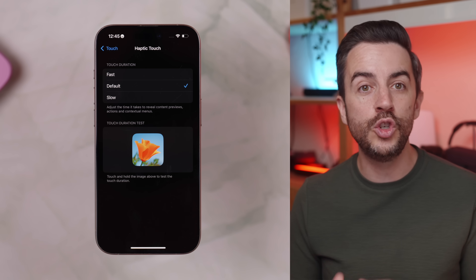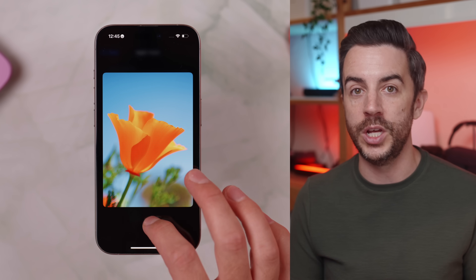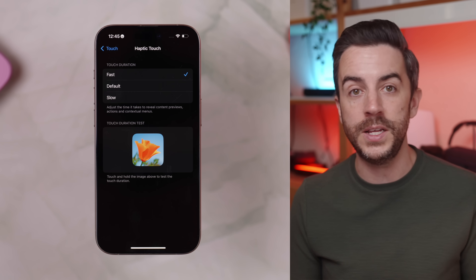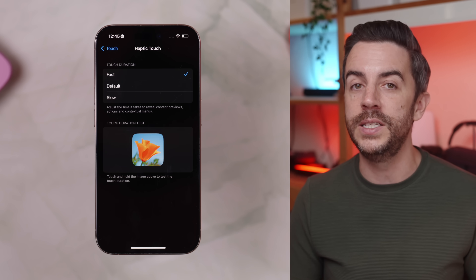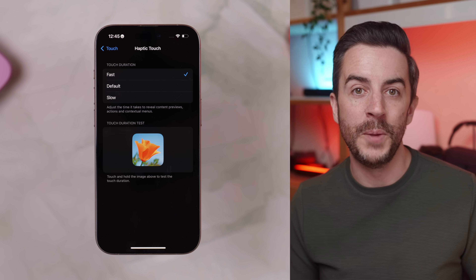The nice thing is you can try them out right here on the same screen — just use the little flower image at the bottom to test how responsive each option feels. Personally, I prefer Fast, but I know plenty of people who find Default or even Slow more comfortable. Try it for yourself and pick what feels right.